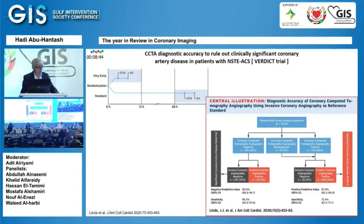For non-STEMI patients, stratifying them with a CCTA — especially if they fall in the negative CCTA category with less than 50% stenosis — will definitely save the patient from an invasive strategy which might not be needed.